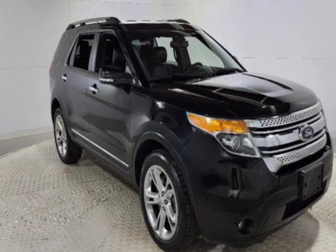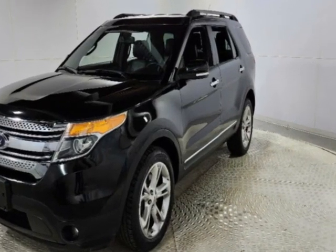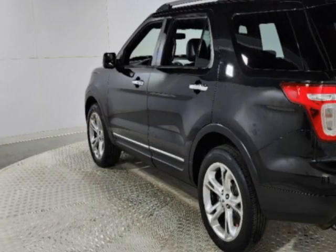Look at this 2015 Ford Explorer. This Explorer has just under 107,000 miles. This vehicle has a limited warranty.